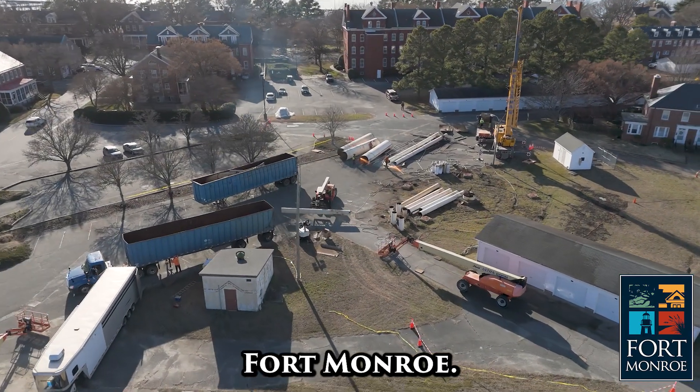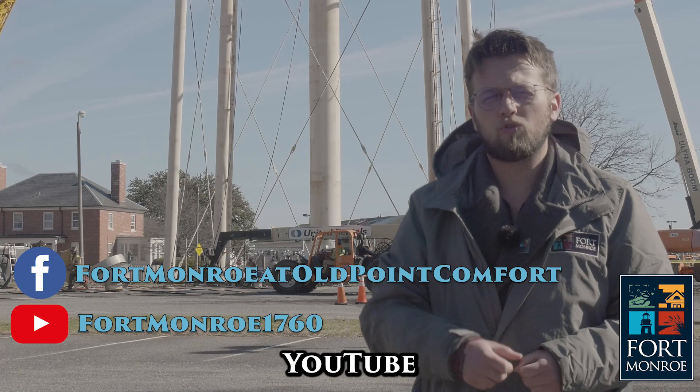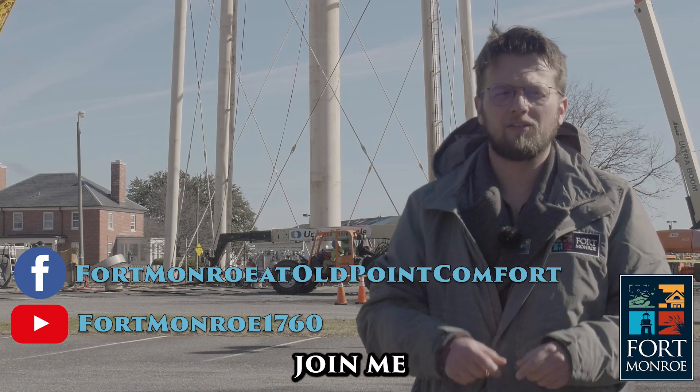Thank you for watching Discover Fort Monroe. Make sure to follow our Facebook page and subscribe to our YouTube channel so you can join me in the next one.